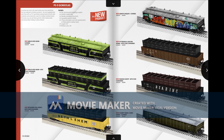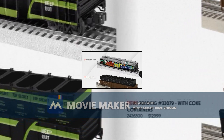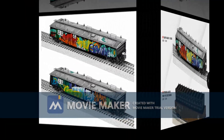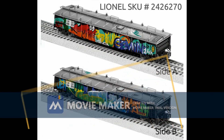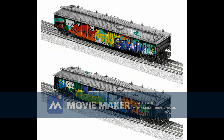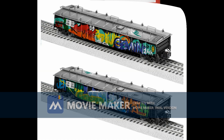Now we come to the standard O scale rolling stock. I've decided to go to my hobby store to pre-order this PS-511, beat up and weathered. Because it just stood out to me — it would make a perfect addition to my steel mill themed layout.